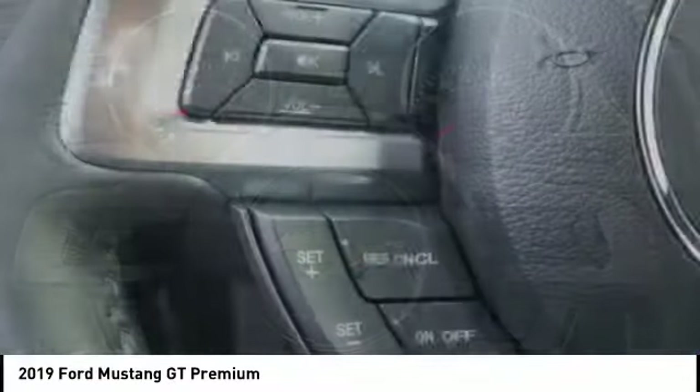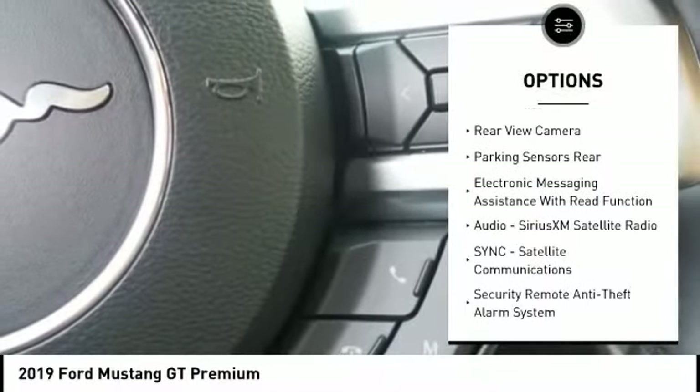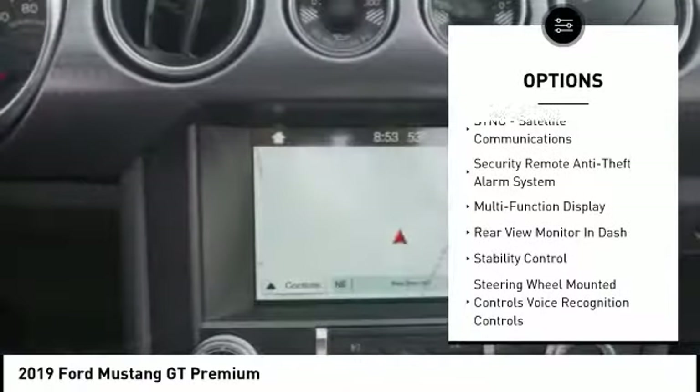Here are some of this vehicle's great options: stability control, leather-trimmed seats, traction control, cruise control, universal garage door opener, airbags, front knee.